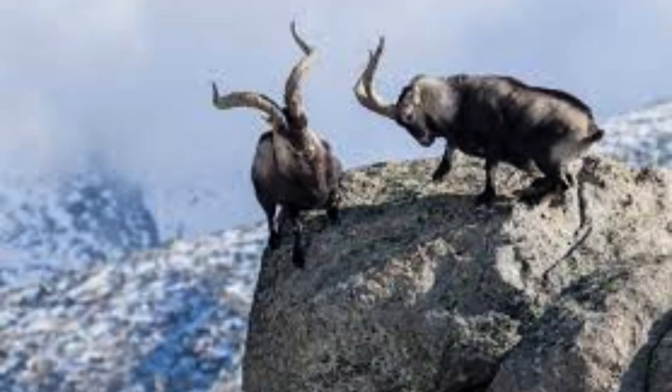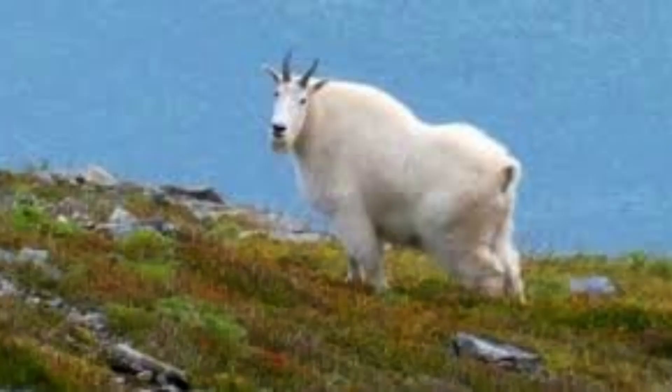The breeding season of mountain goats is in late May to early June. Mountain goats reach sexual maturity after about 30 months, and the gestation period for females is about six months, after which the female moves to an isolated area at the edge of the mountain and usually gives birth to one offspring.